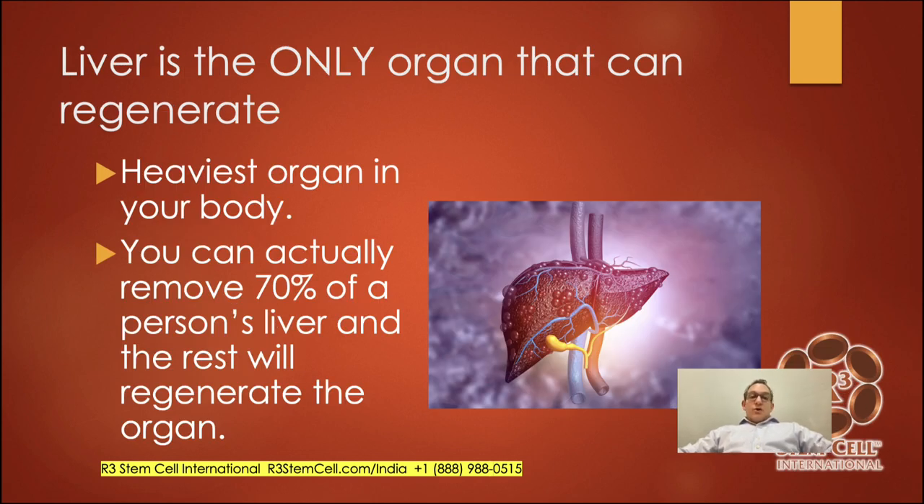The liver is the only organ that can regenerate, which is amazing. It's the heaviest organ in the body. You can actually remove 70% of a person's liver, and the rest will regenerate so that it can keep on functioning.